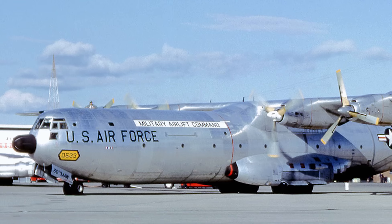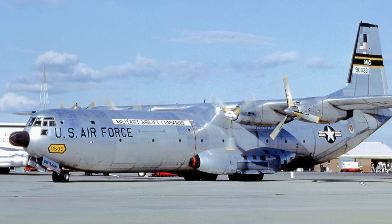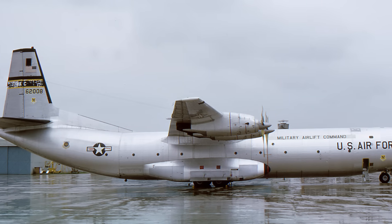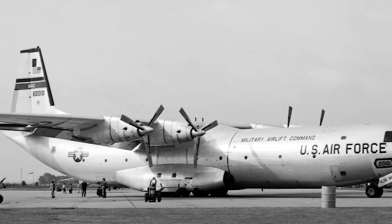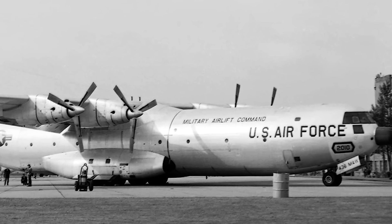The C-133 Cargomaster is a heavy military cargo plane developed by Douglas Aircraft in the mid-1950s. It was the first turboprop heavy strategic airlifter in the US Air Force, and in a cruel irony, the last one. It's time to jump into the time machine and find out what this aircraft was all about.